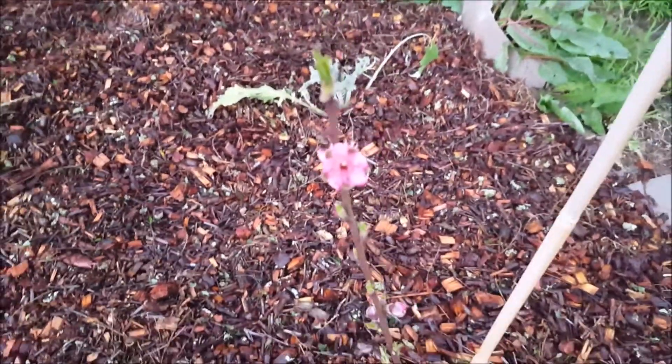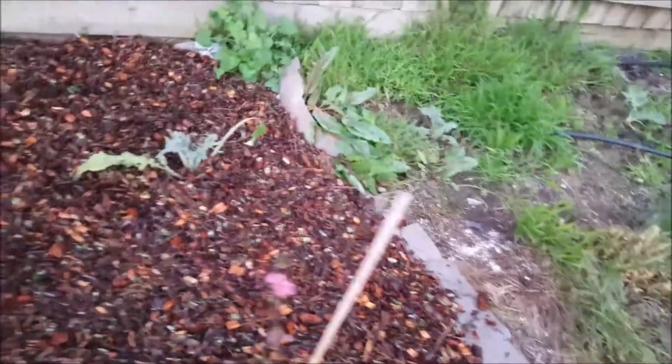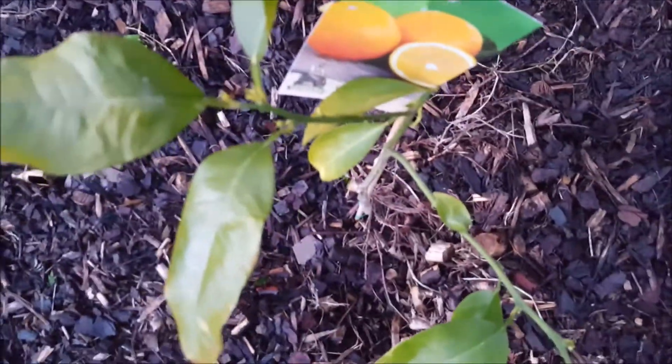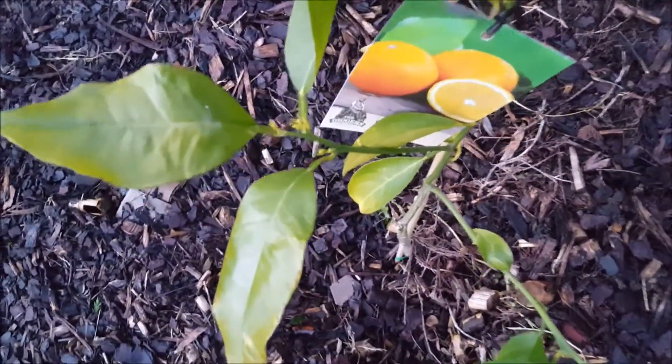I've never seen peach blossoms before, but thank God they're pretty — they're just really pretty little pink flowers. So it's going to grow this year, we'll see how we go. It's already started growing. The orange has started to get a couple of little growth points along there — it's struggling to zoom in on everything properly in this low light. Little growth points there, so it might get some growth this year.